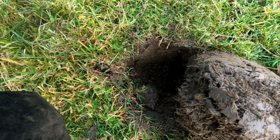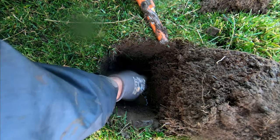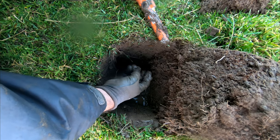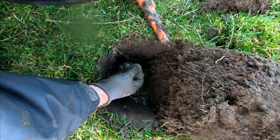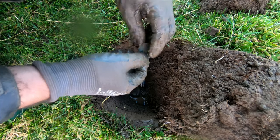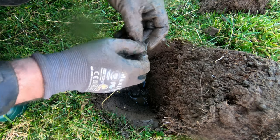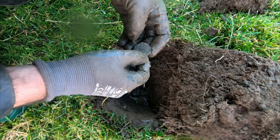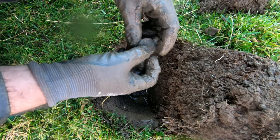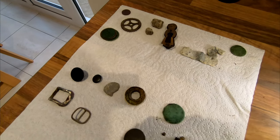This has got to be the last signal — it's getting to the top of the field. This has got to be a coin, it's solid. Solid 60 — see, a coin. I think it's a penny. Nice green penny. Don't know if it's a George or a Victoria.